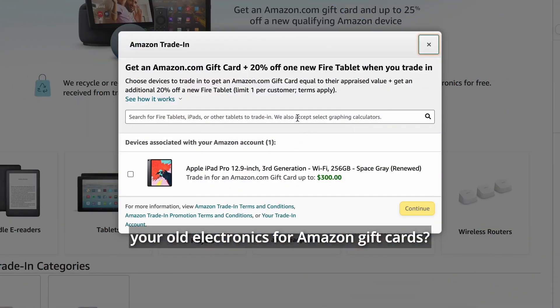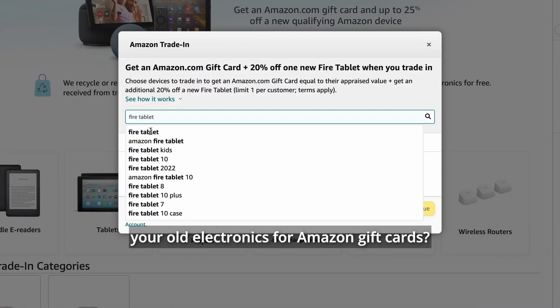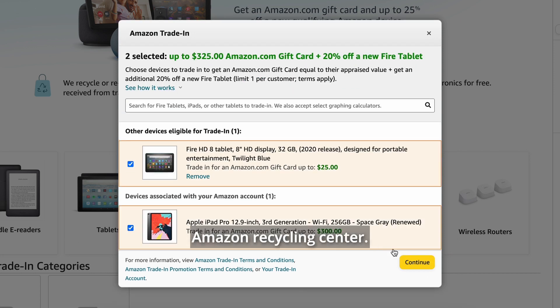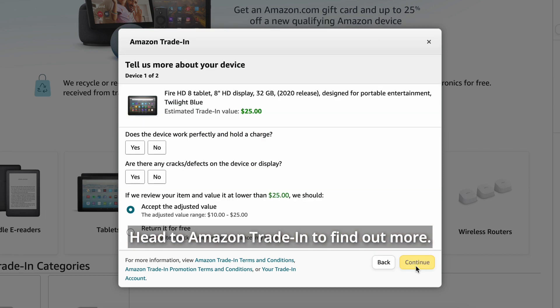Did you know that you can trade in your old electronics for Amazon gift cards? Qualifying devices will be resold or recycled via an approved Amazon Recycling Center. Head to Amazon Trading to find out more.